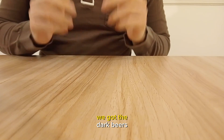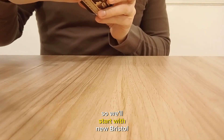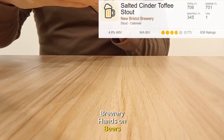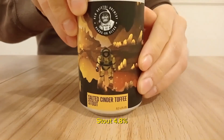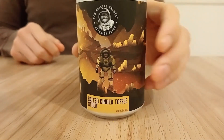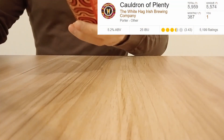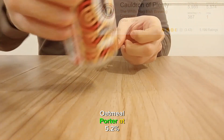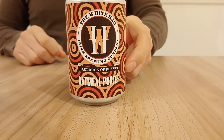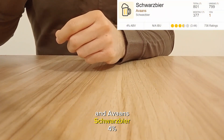Last but not least, we've got the dark beers. We'll start with New Bristol Brewery Hands-On Beers Salted Cinder Toffee Stout at 4.8%. Then we've got the White Tag Irish Brewing Company Cauldron of Plenty Oatmeal Porter at 5.2%. And then Avenan's Swartz Beer at 4%.